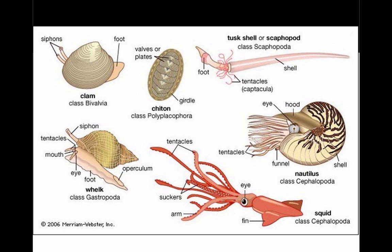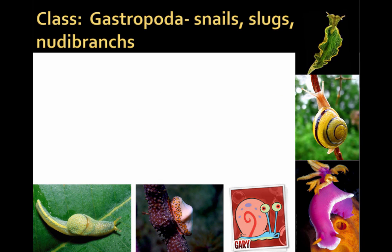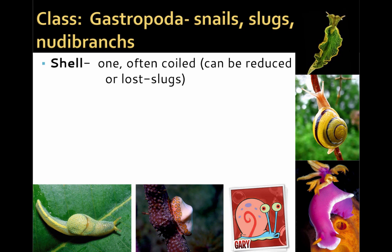Here's a diagram showing the wide variety of body forms found in the different mollusc classes. The class Gastropoda gets its name meaning belly-foot, and these are the snails that literally crawl around on their belly. The Gastropoda include the snails, slugs, and nudibranchs. Many species of gastropod have one coiled shell, as you can see in the snails in the picture below, and it can also be reduced or lost. In the upper right is a nudibranch, an aquatic marine form that has completely lost its shell, while in the lower left you have a slug that has a reduced shell.